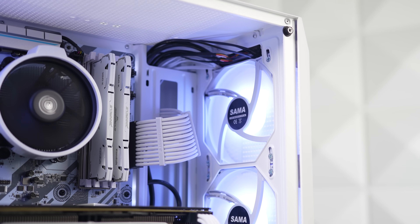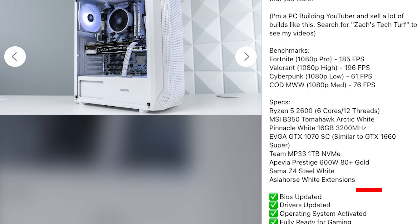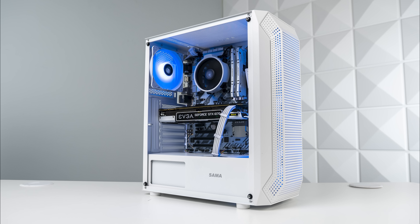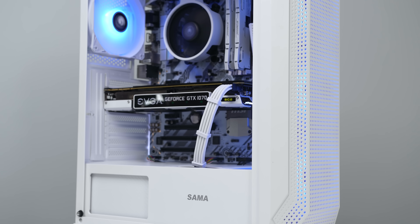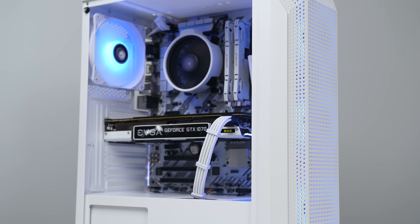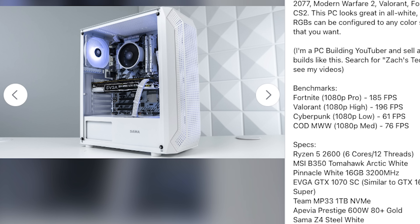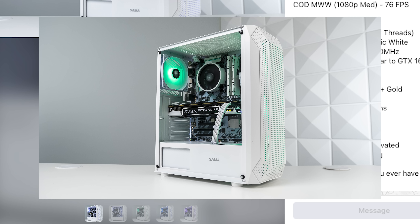I basically copy and pasted the listing from the previous episode but changed the information like the parts list and benchmarks. I also included a quick explanation that you can set the RGBs to whatever you want — I know that sounds obvious to us PC builders, but I also made sure to include photos showcasing the different RGB options, because we always want our builds to appeal to the most amount of potential customers. If they're specifically looking for a white and blue PC, for example, they'll see that color combination is possible if they scroll through the photos.